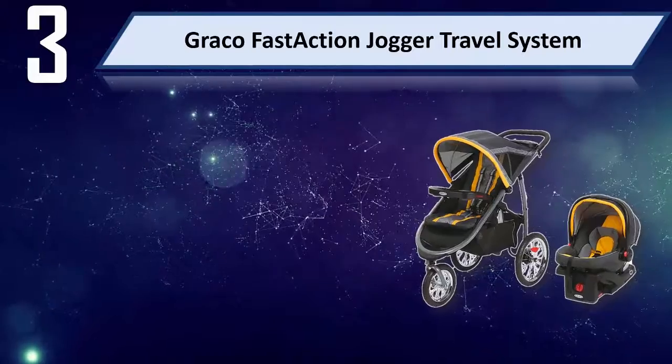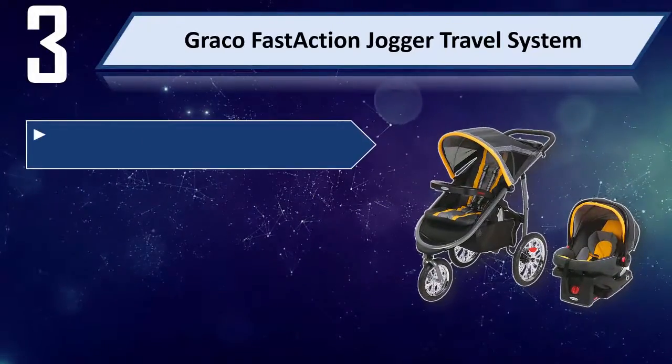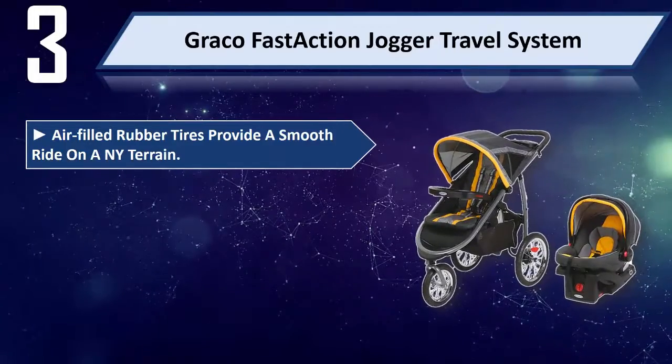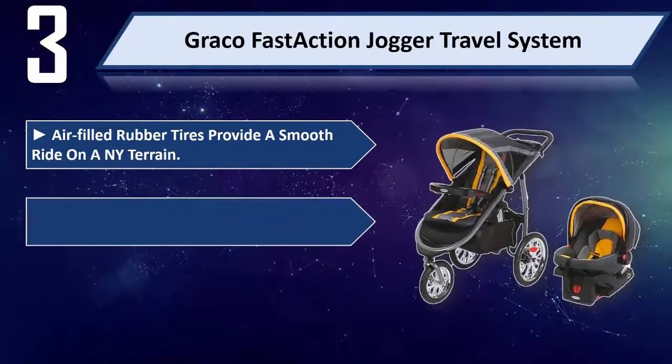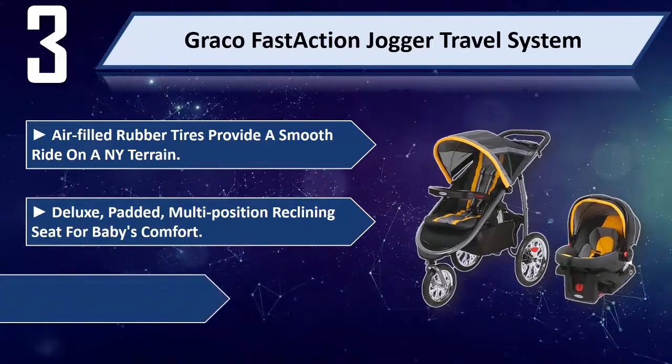Number 3: Graco Fast Action Jogger Travel System. Air filled rubber tires provide a smooth ride on any terrain. Deluxe, padded, multi-position reclining seat for baby's comfort.